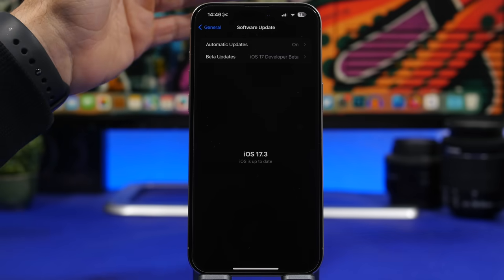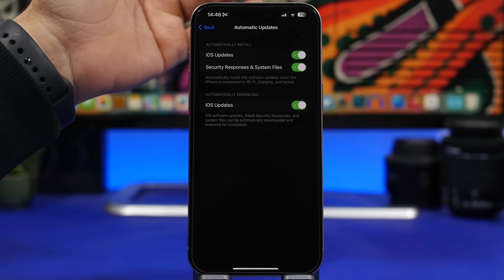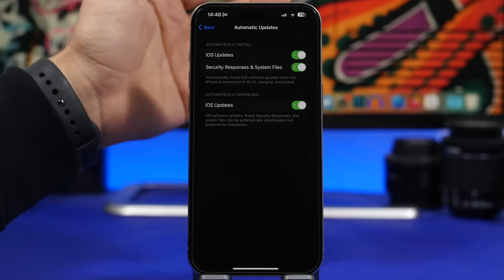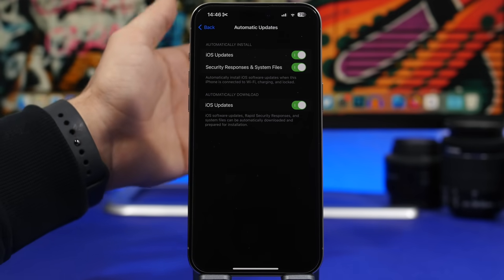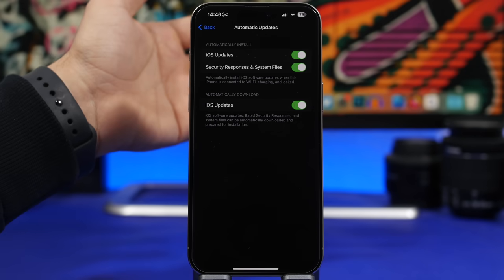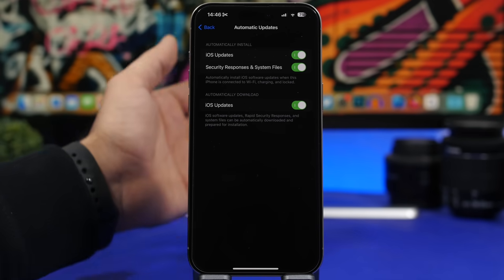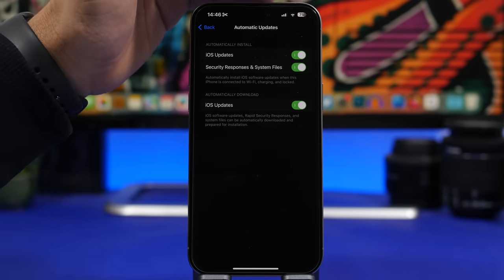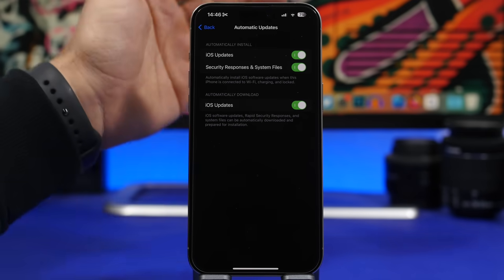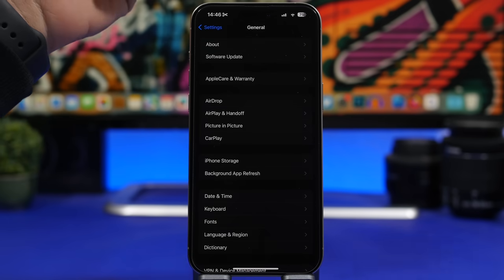While you're in the Software Update section, go to Automatic Updates and make sure they are all turned on. After a big release like iOS 17.3, there will likely be one or two minor releases and security updates. Enabling automatic updates means those will be installed automatically on your iPhone without you having to bother with them.